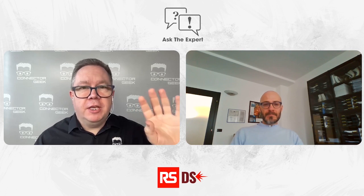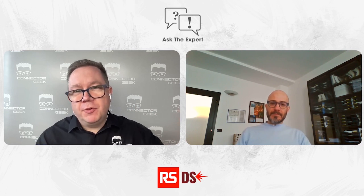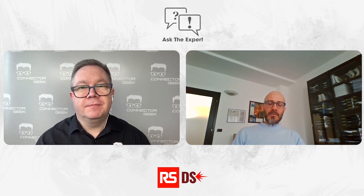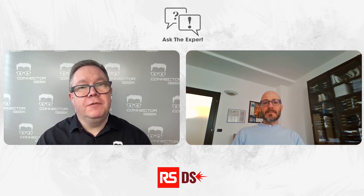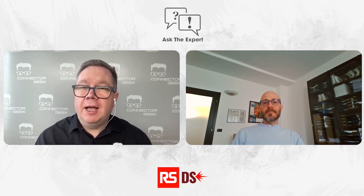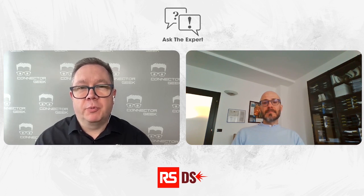Thank you very much for watching. Thank you so much, Gigi, for your help and your insight into this type of product. It's been great to talk to you. Thank you, Dave. I would like to thank RS Components for the opportunity to talk about our e-mobility product range. Thank you, everyone. Join us again for the next Ask the Expert, where we'll be addressing another area of technology and hopefully helping you out with your product selections.